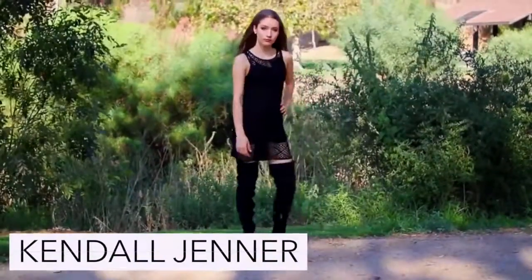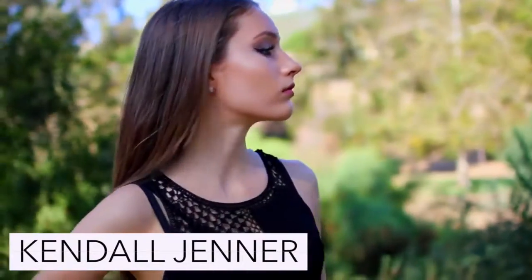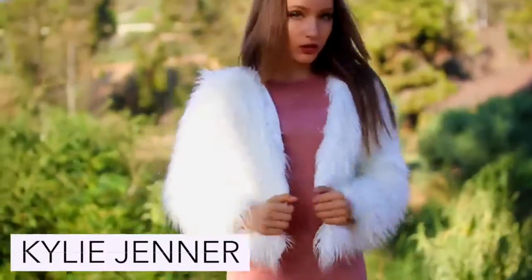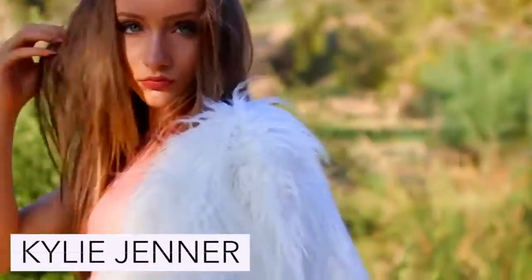To be Kendall Jenner you're just going to need to wear your fiercest outfit that you have in your closet, so I am wearing this drop waist crochet dress along with a pair of thigh highs. To be the fabulous Kylie Jenner all you need is a pair of thigh highs, a bodycon dress, and of course a fur coat.